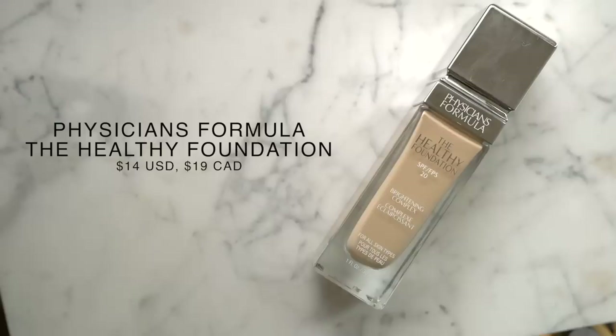Moving on to the foundation — this is another Physician's Formula product, the Healthy Foundation with SPF 20. So many of you guys were recommending this, saying it was your holy grail product and amazing for dry skin, and you completely sold me. I have never tried a Physician's Formula foundation so I really have no idea what to expect. I ended up getting shade LW2, which I feel like is going to be a pretty close match.